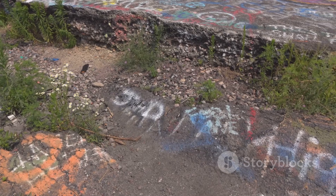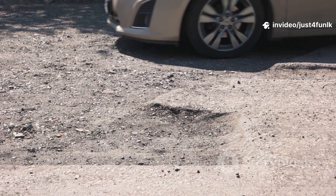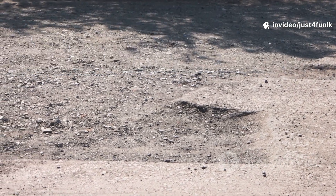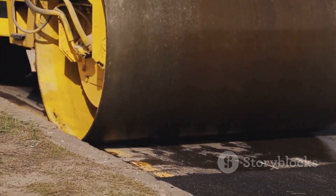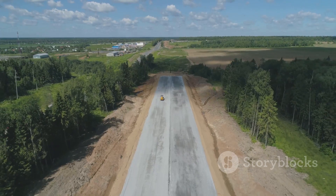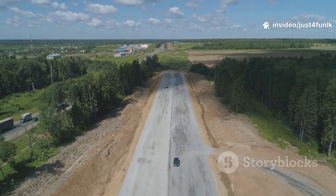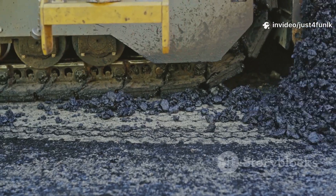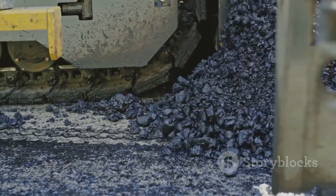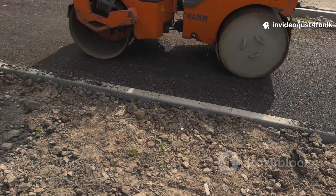If roads weren't tough, they'd quickly crack and get potholes. Imagine driving on a road riddled with cracks and holes — it wouldn't be pleasant. These imperfections would not only make rides bumpy and uncomfortable, but also unsafe. Potholes can damage tires, throw vehicles out of alignment, and even cause accidents. Building a road is like making a layer cake, a complex structure where each component plays a vital role. It's not just a matter of slapping down some asphalt — it's a carefully engineered process.